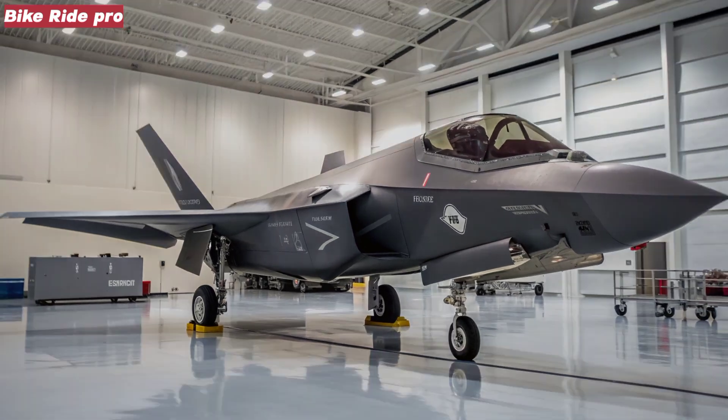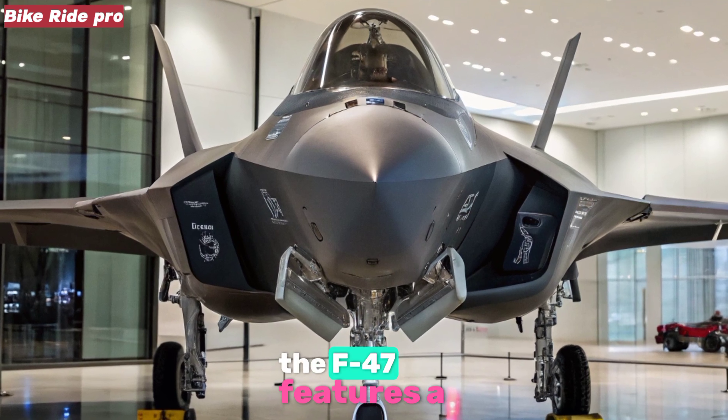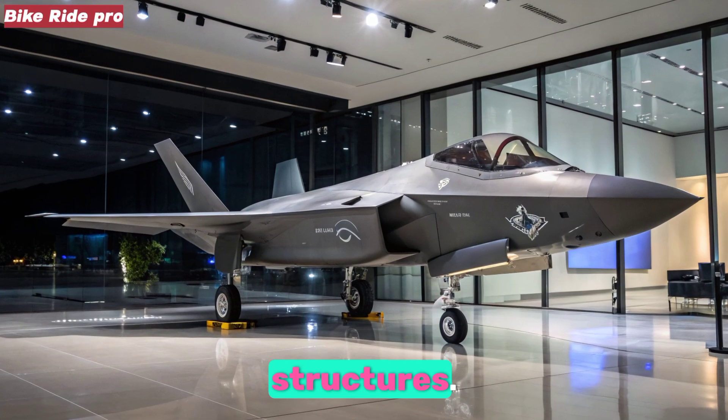Airframe and Propulsion: At its core, the F-47 features a blended, low-observable airframe crafted from next-gen composite materials with embedded radar-absorbent structures.